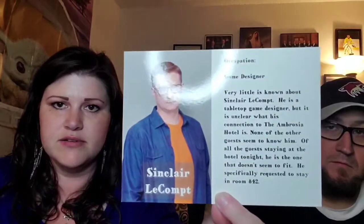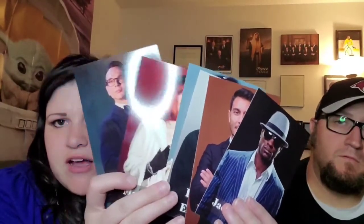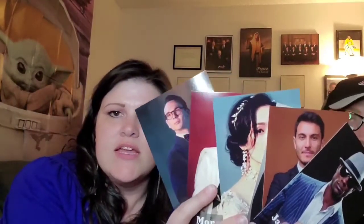So where we left off last time, we went over our suspects. We were trying to find out the killer — who killed Sinclair. If you want to watch our first video to get some background, I'll link it in the description below. Basically, this gentleman was killed and we are trying to figure out who did it from these suspects.